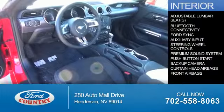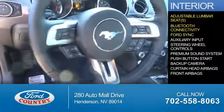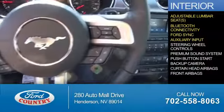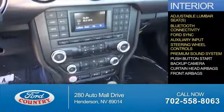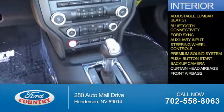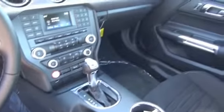Inside you'll find adjustable lumbar seats, Bluetooth connectivity, Ford Sync voice activation, an auxiliary input, steering wheel controls, a premium sound system, push-button start, a backup camera, curtain head airbags, front airbags — great quality at a great price.